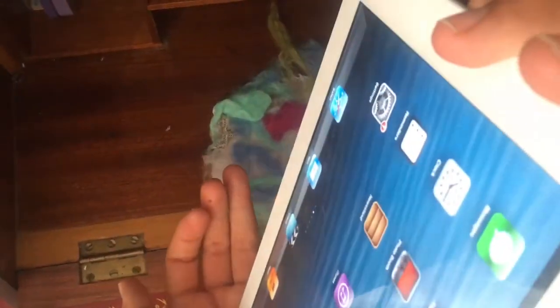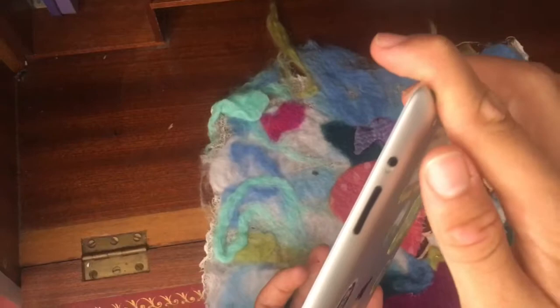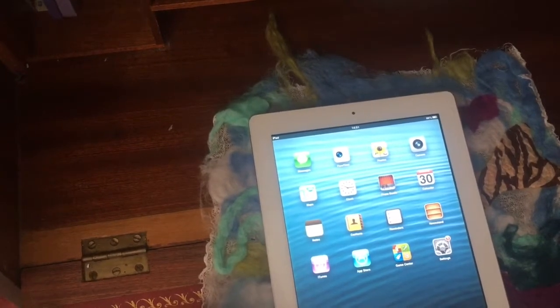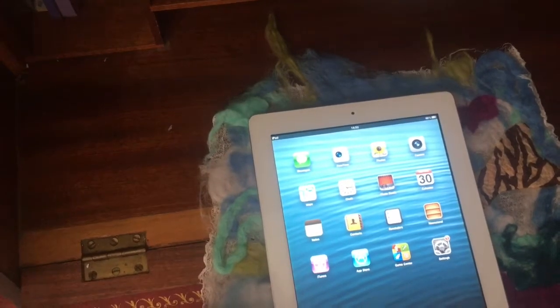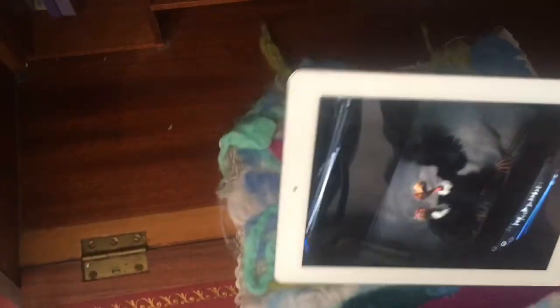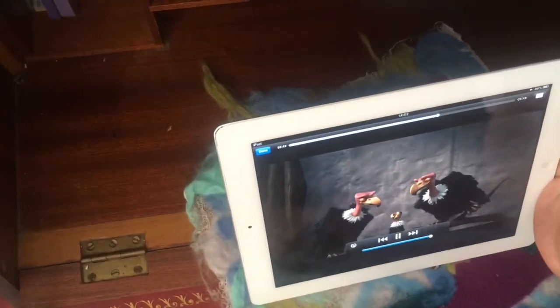This is where the SIM tray would normally be and it is absent, so this is a Wi-Fi model. Safari and email do still work if you've got Wi-Fi or cellular. Videos does still work — you just need to download stuff off iTunes. I'll show you with a bit of Ice Age right here. You get the idea — videos does still work. Music still works too, though there's no Apple Music for this one.